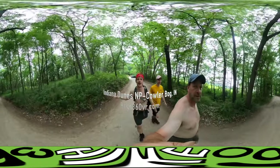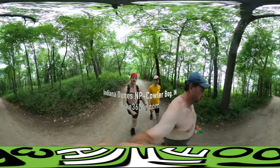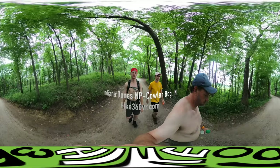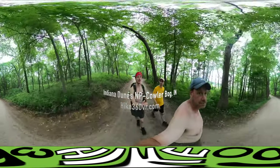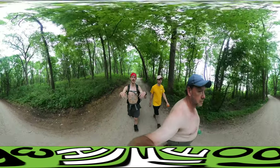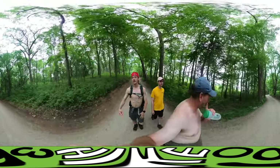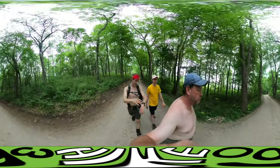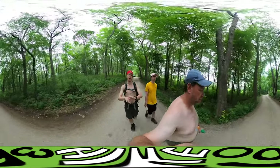Hello, my friends, my family, and my followers — it's Hike 360 here! We're here to give you the last hike in our '60 Hikes within 60 Miles of Chicago' book. We are at the Indiana Dunes National Lakeshore — fun fact, this is the most recent national park added to the list of national parks. We're here to do the Cowles Bog Trail, about four miles.